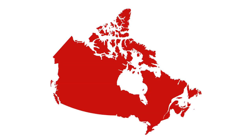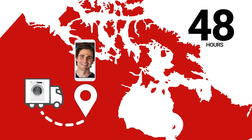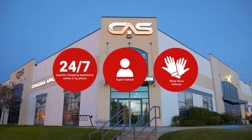At Canadian Appliance Source, you get manufacturer warranty on all products. And join happy customers all over Canada, with 48-hour white glove delivery and a superior personal shopping experience 24-7. Thanks for watching. We'll see you next time.